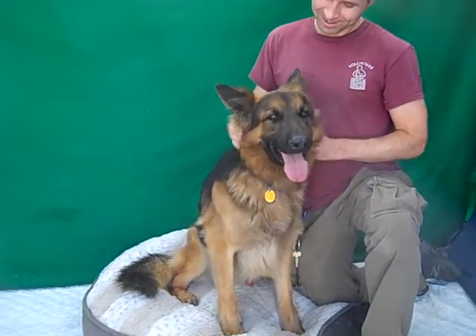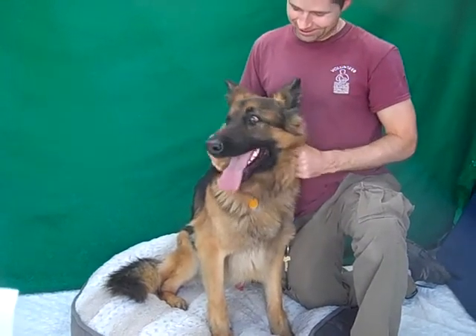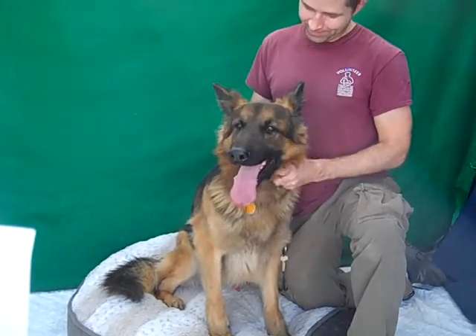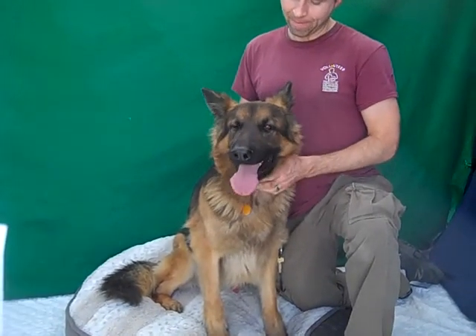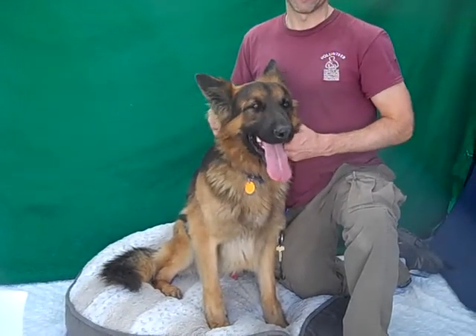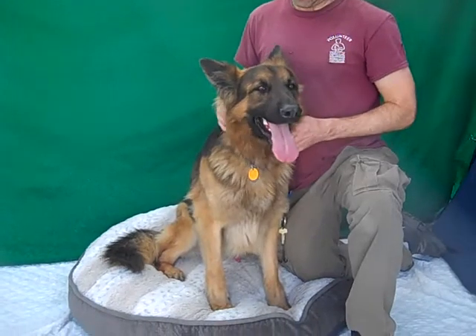I'd like to introduce you to Wally. Wally's ID number here at the Baldwin Park Animal Care Center is A523-9309. He is a 71 pound black and brown German Shepherd and he is already neutered, ready to go home.